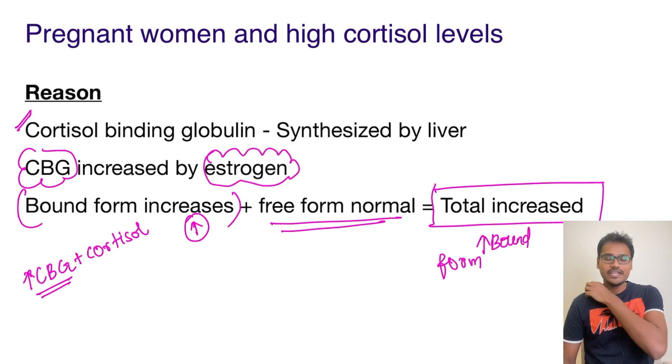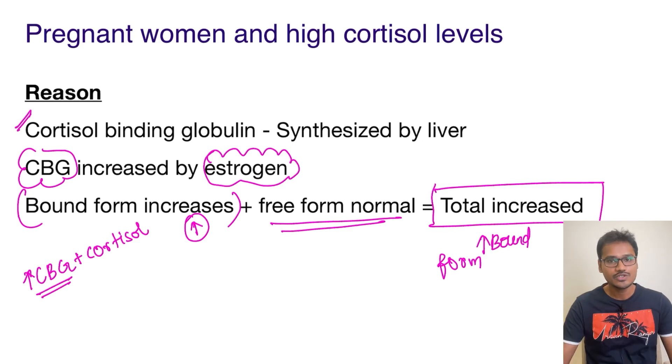So there is nothing to worry about due to the rise in cortisol levels in pregnant women. I hope that's clear.